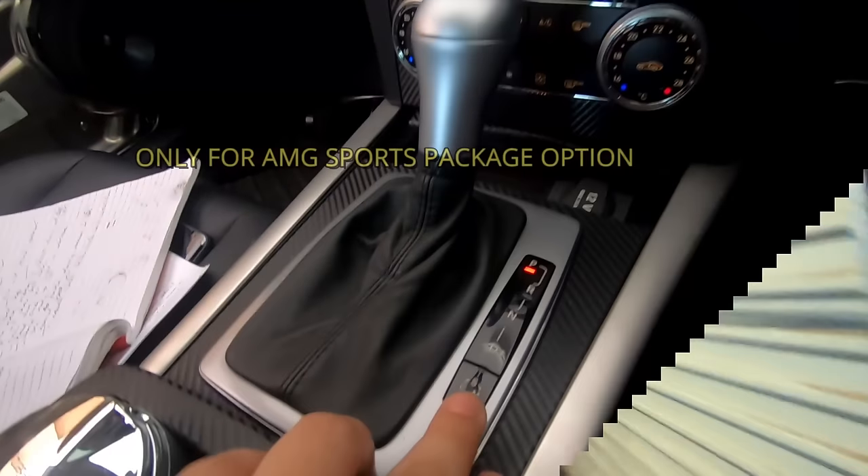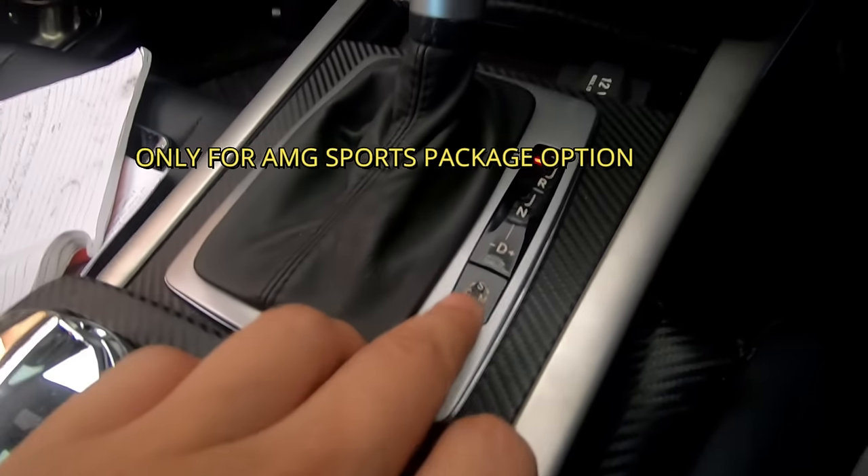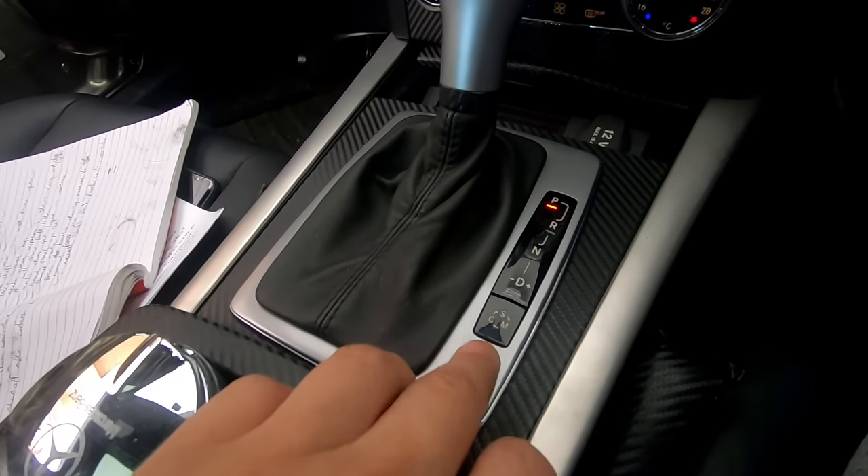Recently I released a clip about some cool and unknown features on the Mercedes W204. This is just an update with some other cool features I've discovered, so I hope you guys enjoy it. So the C-Classes with the sport mode and the AMG packaging...